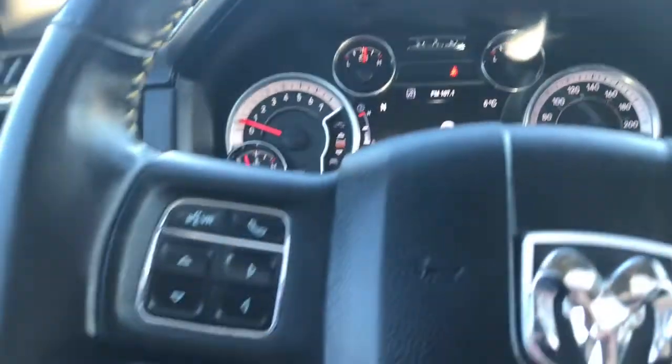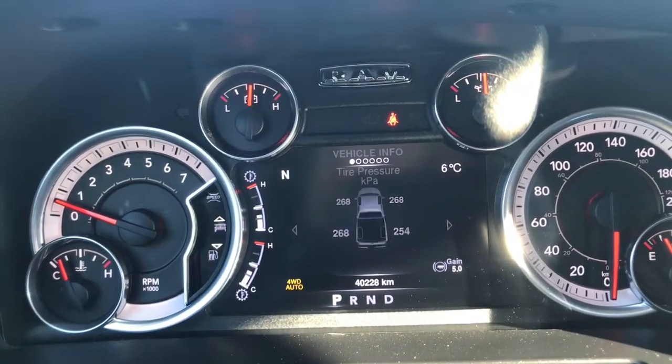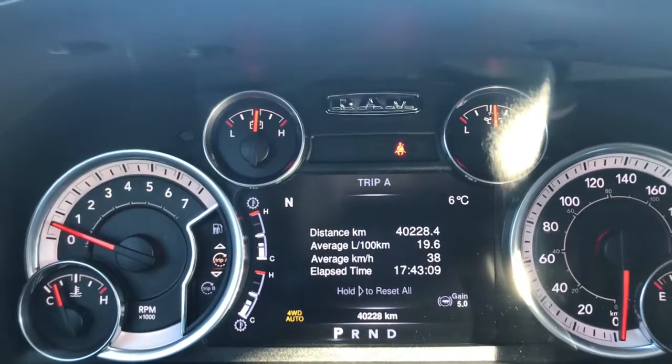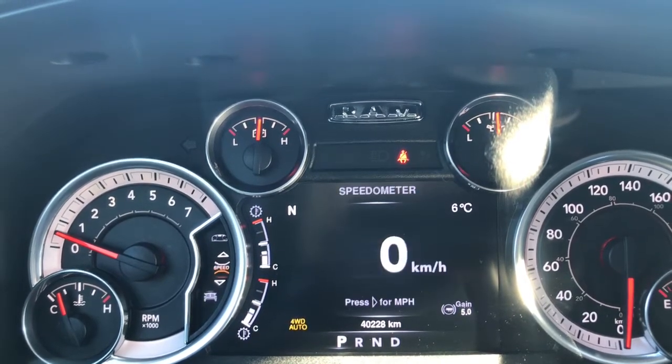If we flick through a few of the screen options here using the buttons on the steering wheel, right now we have your speedometer, your vehicle information, your fuel economy, trip A, trip B, trailer tow, audio, stored messages, screen setup, and then we are back to that speedometer.